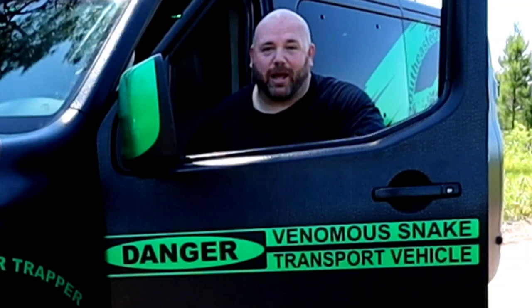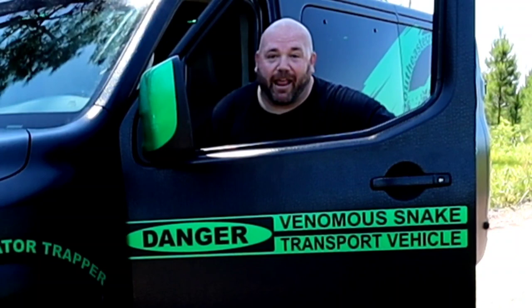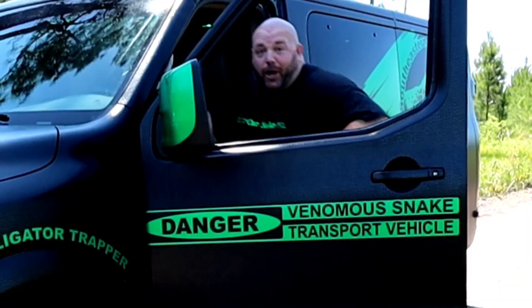Jason Clark here with Southeastern Reptile Rescue. I am so excited to be sharing with you some of my favorite snakes — the copperhead and the cottonmouth. And a little later, a very special snake. Let's go!